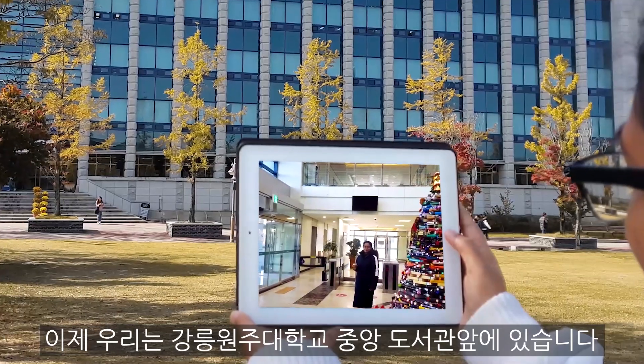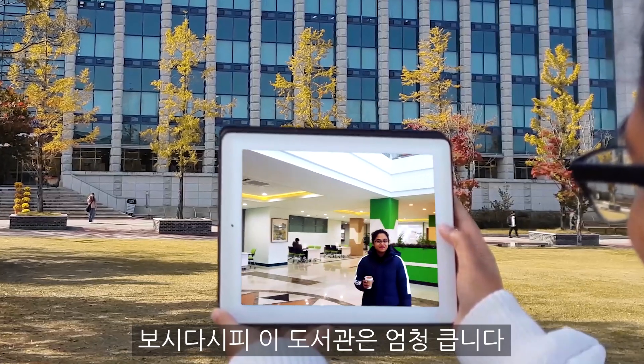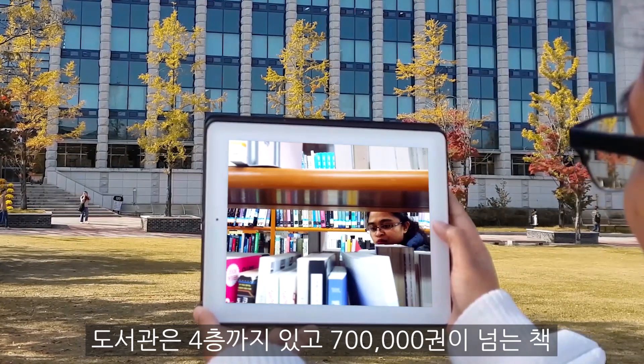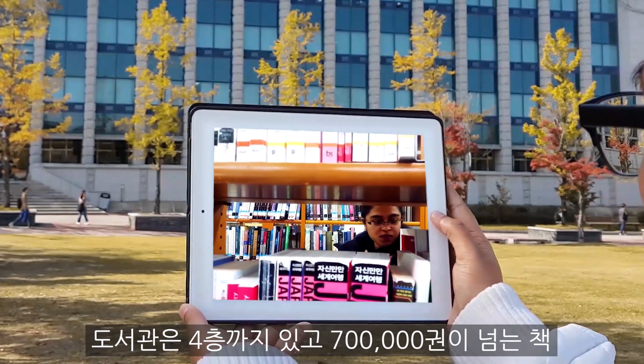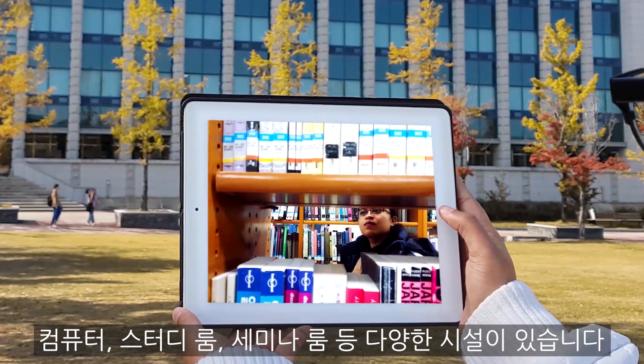Now we are in front of the main library of Gangnamwonju National University. As you can see, the library is huge. We have 4 floors with more than 700,000 books, computers, study rooms, and seminar rooms.